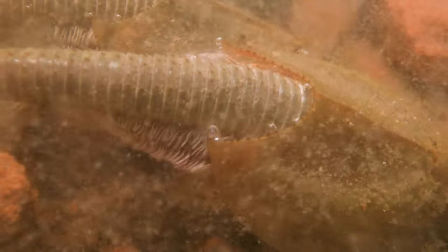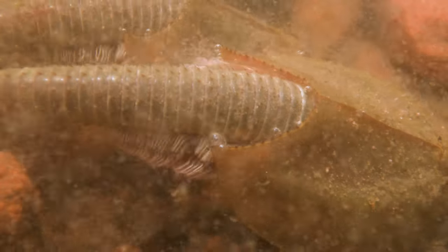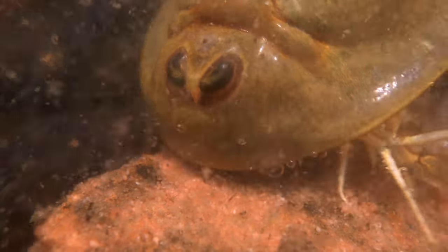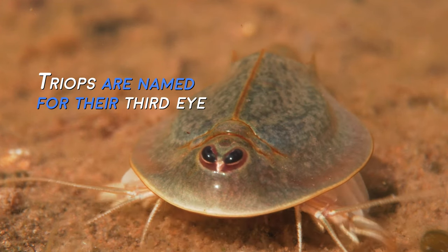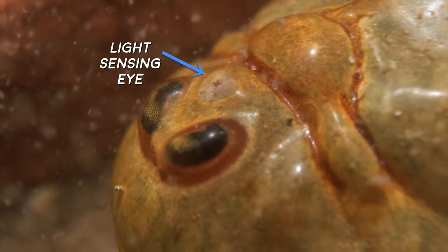They're filter feeding, but they're stirring up the sediment and then they process those particles with their legs and move them up to their mouth to decide what is and isn't food. Triops is Greek for three eyes — the shrimp literally have three eyes, with the third being a light sensing organ.